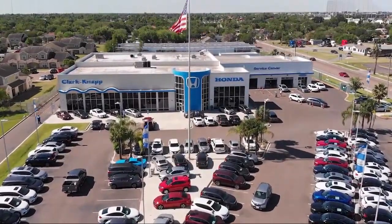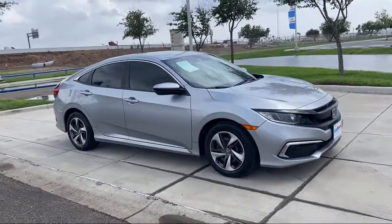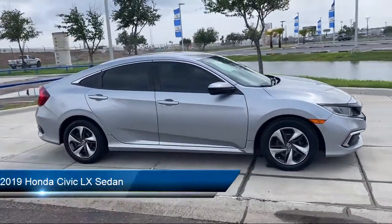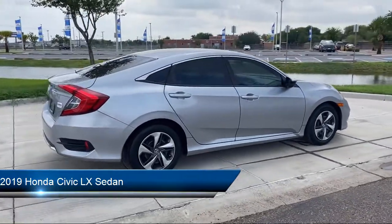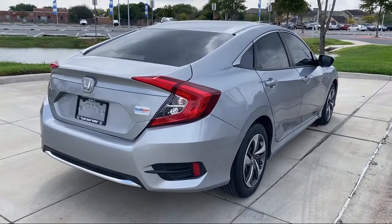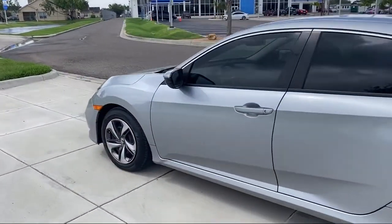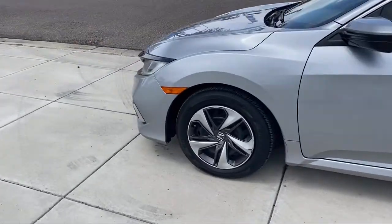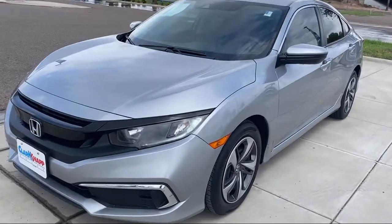Welcome to Clarkknapp Honda. Here's a look at another one of our great vehicles from our inventory. It comes equipped with auto high beam headlamp control, keyless entry, rear view camera, air conditioning, steering wheel controls, electronic stability control, speed sensing steering, tire pressure monitoring system, traction control, and automatic temperature control — and has less than 30,000 miles on the odometer.